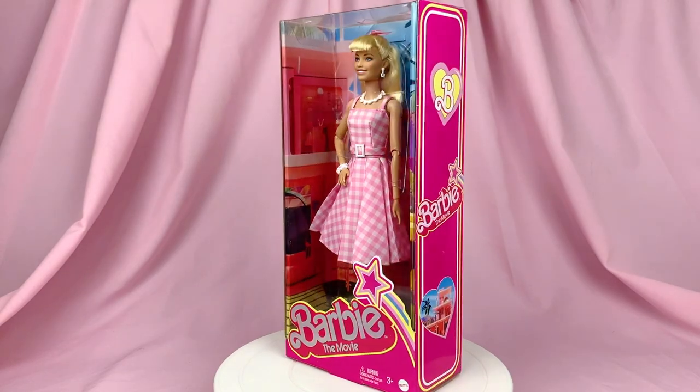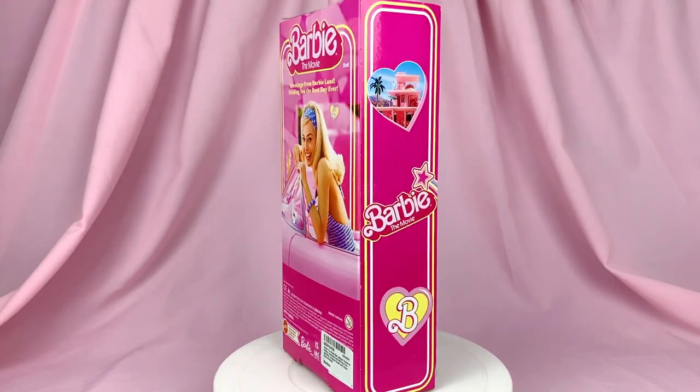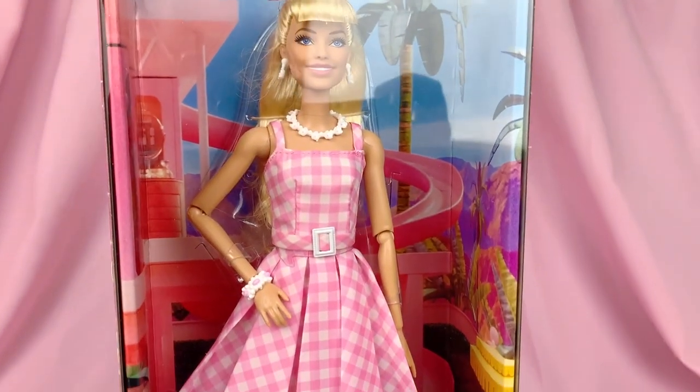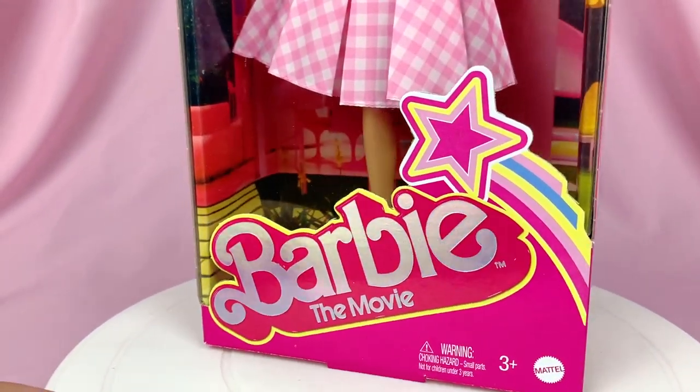Here she is, and I have to say I really really love the theme of the packaging design on all of these dolls — it just brings so much nostalgia back. It reminds me of all the Barbie dolls I had as a kid back in the 90s. I love that the logo has a foil iridescent sheen to it.